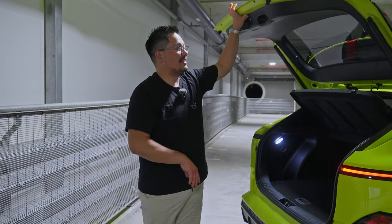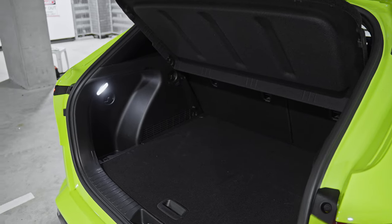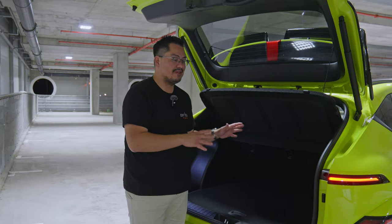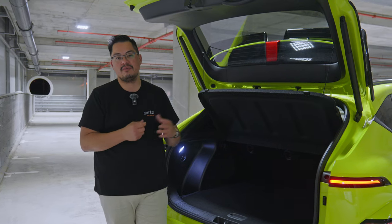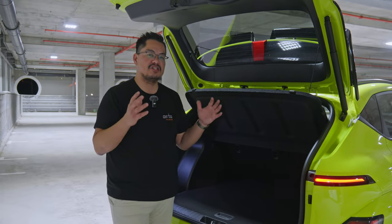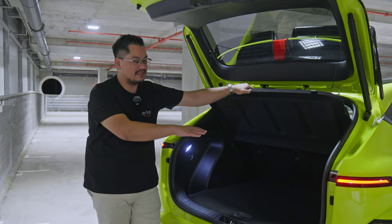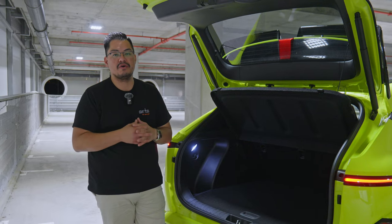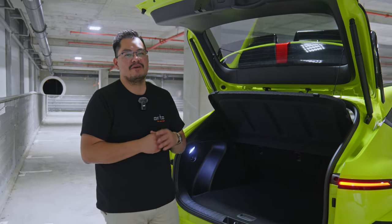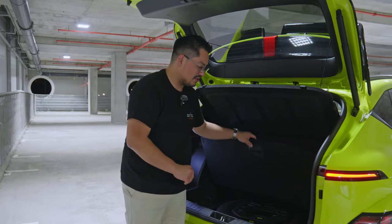The big win with the 2024 Kona is the additional boot space compared to the previous model — it's now really deep and wide, so larger suitcases will definitely fit. When I picked this car up I had one extra-large suitcase, one carry-on suitcase, and a chunky laptop bag all in the boot with the parcel shelf still intact. The old model Kona couldn't do that — we actually had to pack things into the back seat on our Brisbane-to-Cairns drive in the Kona Electric.